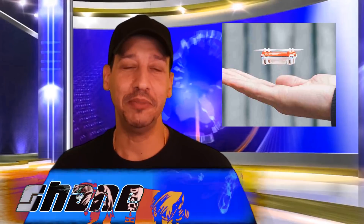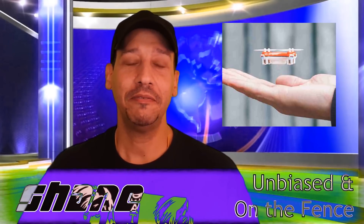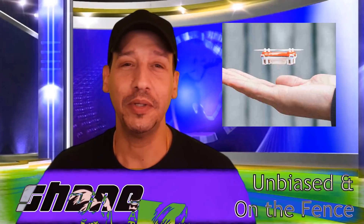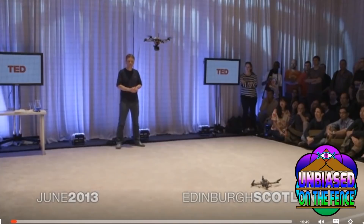Welcome to Unbiased. I'm the Prince and I'm Shane. I've always loved drones and technology, and a few years back I watched this TED talk with these drones, and he was showing how the drones could balance a pole.